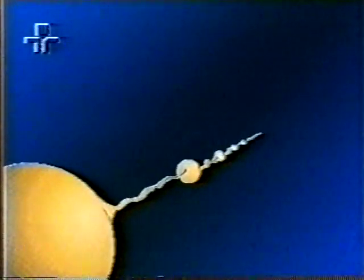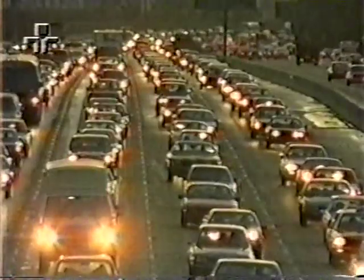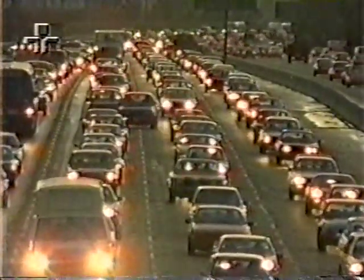Esses néfrons são tão bem dispostos no espaço disponível, que se pudéssemos encostar um do lado do outro, eles formariam uma linha equivalente ao comprimento de 5 mil automóveis.